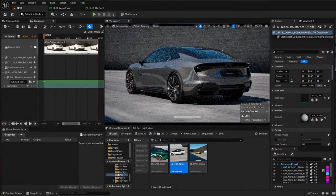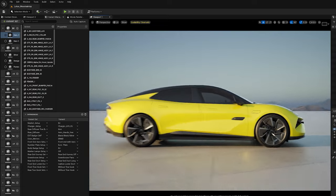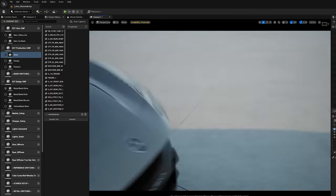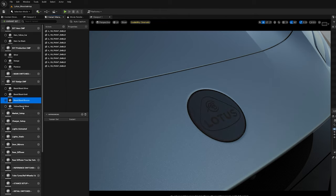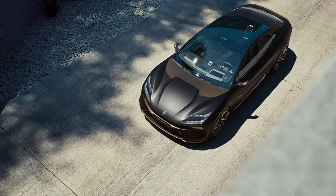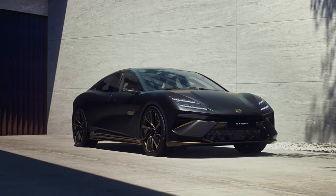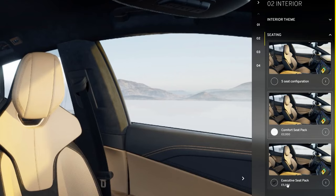We can talk to the team in the paint shop and understand a bit more about how they actually create the paint, and now we can properly replicate that in Unreal. This allows us to have a very consistent image and corporate identity, spanning from how we create a film piece right through to how the customer configures a car with our digital online configurator systems.